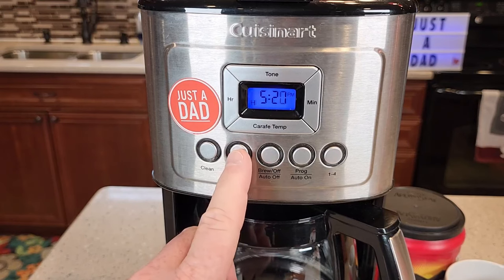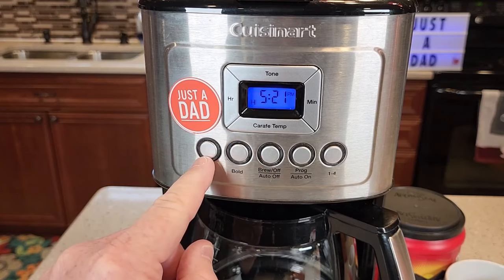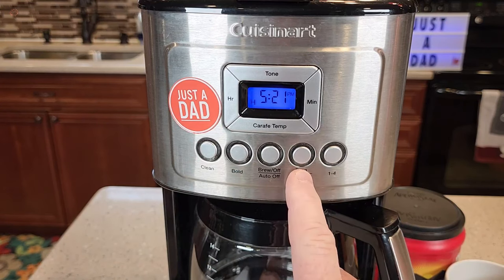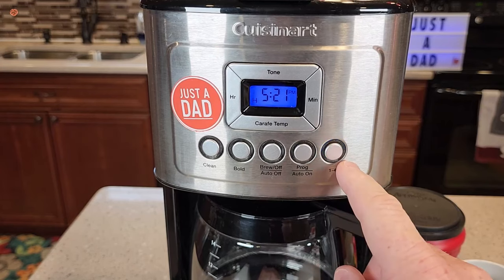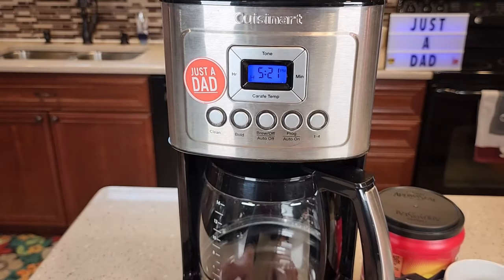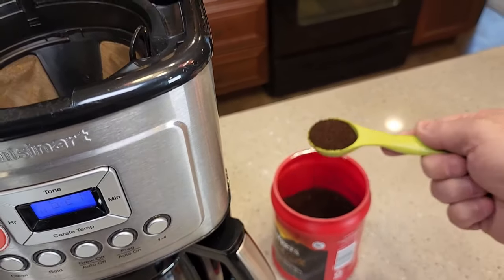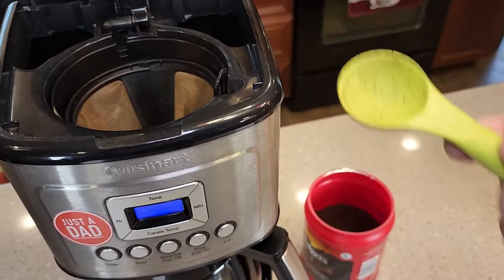You can set the brew strength to regular or bold depending on your preference, and there's also a 1-4 cup setting for when you only need a small amount of coffee. One of the best features is the adjustable temperature control — you can choose from hot, medium, or low temperatures to ensure your coffee is always at the perfect drinking temperature. The Kusinert Coffee Maker also has a self-cleaning function that ensures it stays clean and hygienic, and will remind you when it's time to clean.